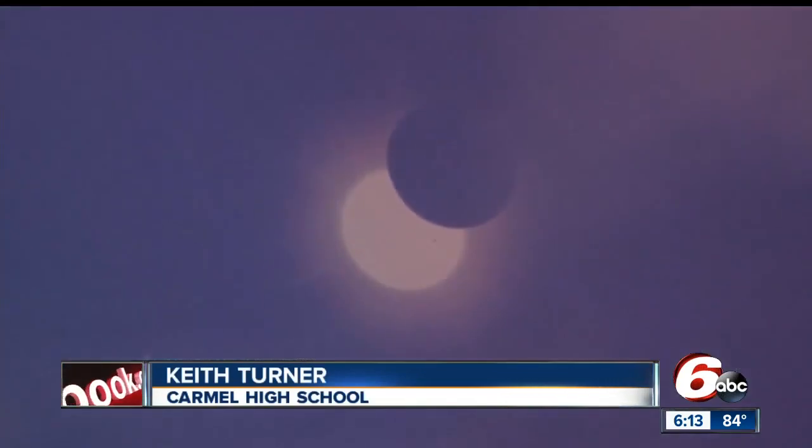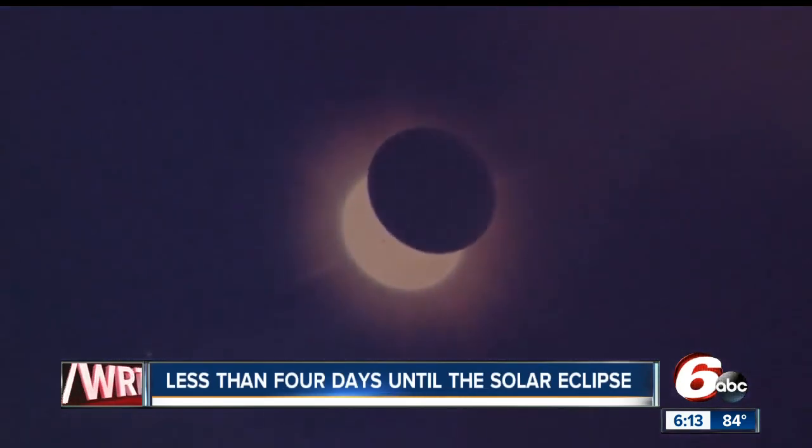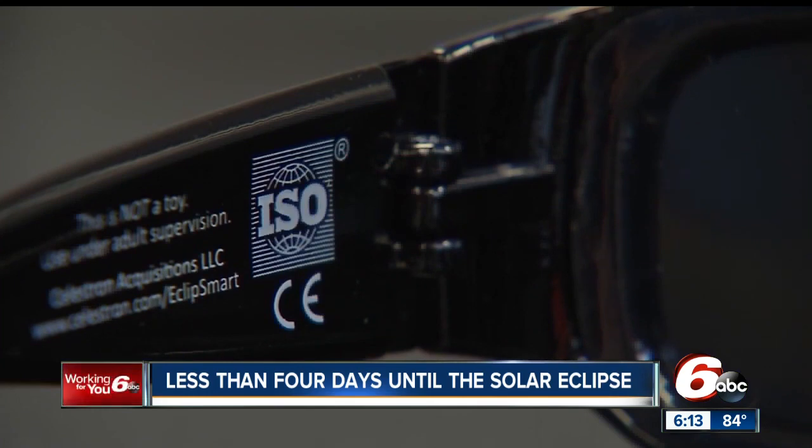So if you're here in central Indiana, it's only going to be 91% covered by the moon. And so it's not safe to look at directly. You want to make sure that you shield your eyes with something like eclipse shades. That's a possibility. If you can't get those,